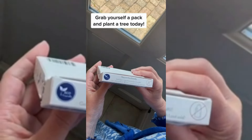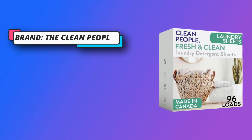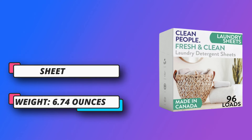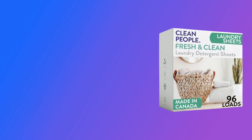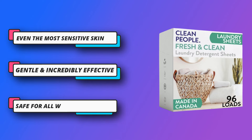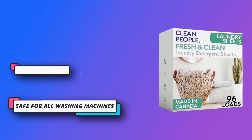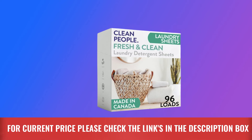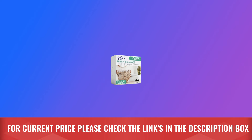Good for the environment, this eco-friendly detergent is smaller and lighter than traditional laundry detergent sold in plastic packaging. The Clean People comes in recyclable paper packaging, so no more plastic jugs in the landfill, and no phosphates, parabens, phthalates, chlorine bleach, artificial dyes, petroleum, or ammonia in your laundry. For current price, please check the links in the description box.